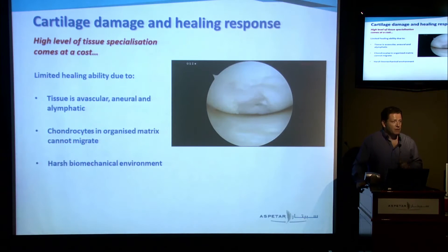This high specialization comes at a cost: we have limited healing ability for cartilage. It's highly specialized and doesn't have any vessels, nerves, or lymphatic drainage. It gets all its nutrition through osmosis and diffusion from the synovial fluid and from the subchondral bone. Because of that dense orientation of its matrix, the chondrocytes cannot migrate easily to go to the defect site when it's injured. We also have a very harsh biomechanical environment with lots of shear forces, translation, rotations, and compression. So it's not easy for that area to have some form of repair effort unless it's unloaded.